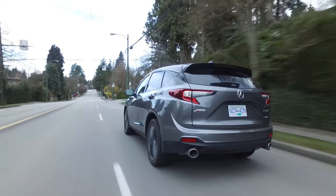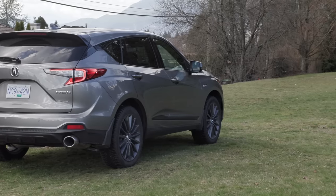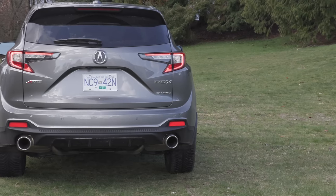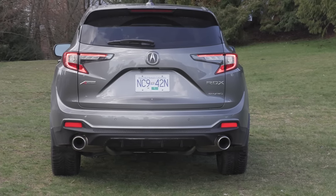Thankfully, they have real exhaust tips, especially on this A-spec. I'm not a huge fan of dark wheels, but I think with this color combo and the A-spec, it kind of works. The rear gets an updated fascia and the A-spec exhaust pipes are round; all other trims get rectangular.